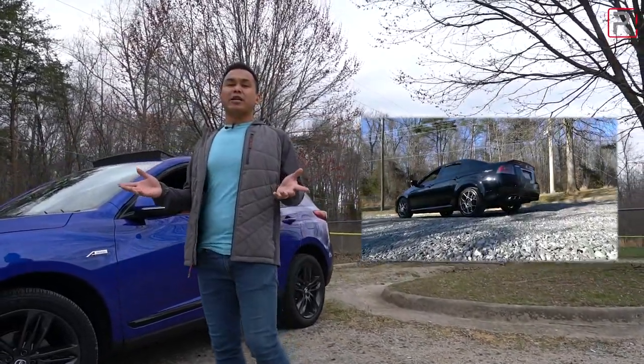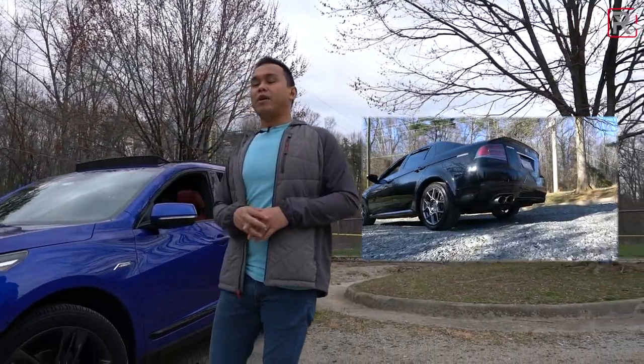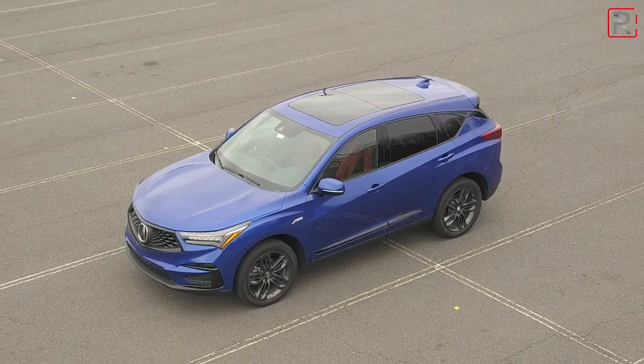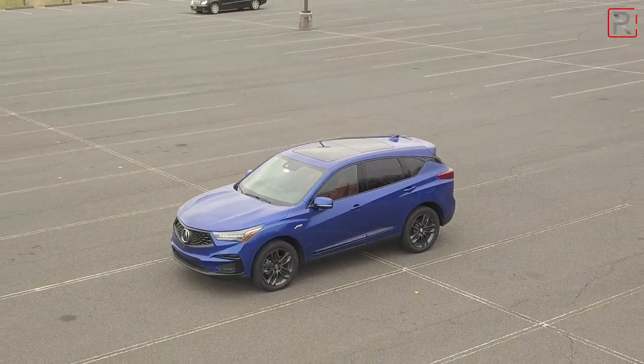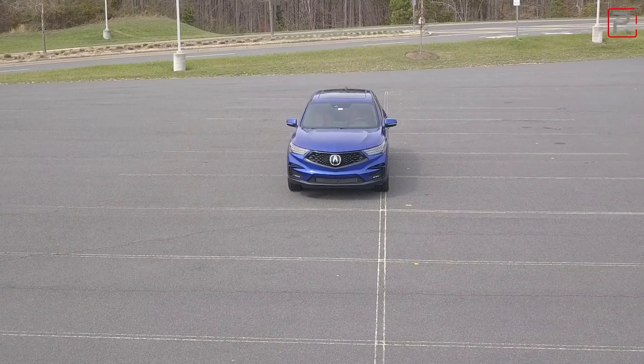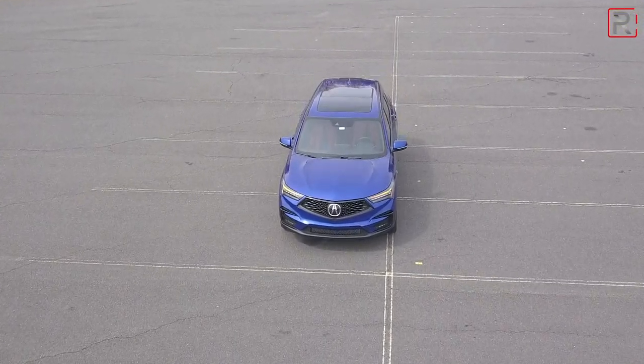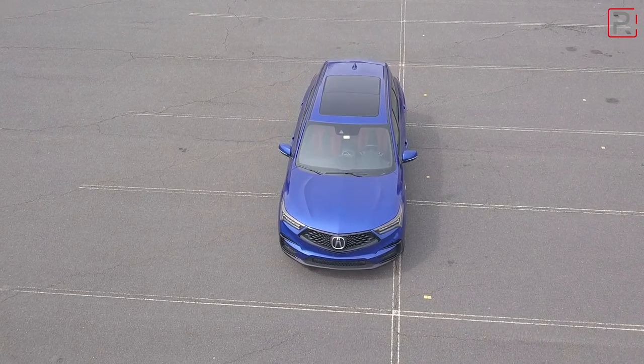Some of you may argue that Acura is in a low point right now, especially when you look at their sales figures and a lot of their current products. Thankfully, Acura is acknowledging the problems. When they introduced the all-new 2019 RDX about two years ago, it was designed to show the world that Acura could very much be a Tier 1 luxury player.